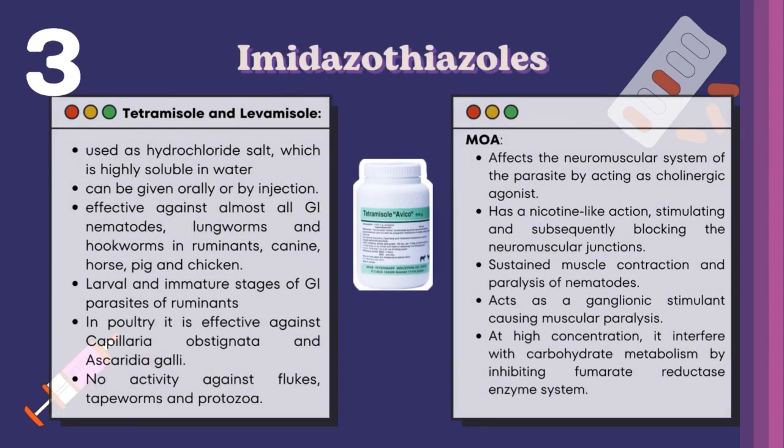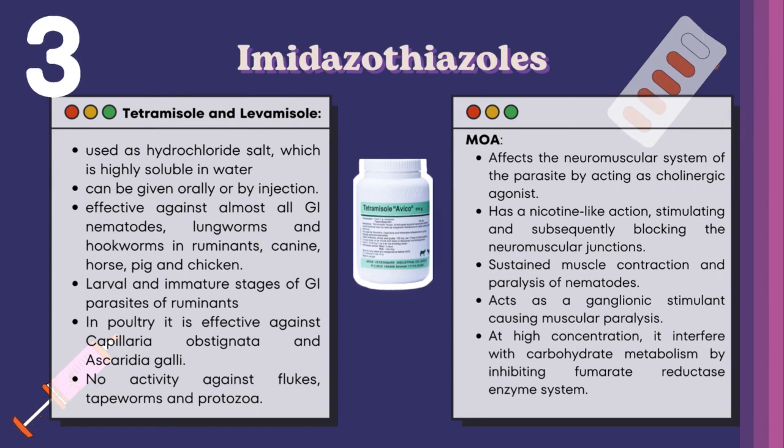Tetramisole and levamisole are used as hydrochloride salts, which are highly soluble in water. They can be given orally or by injection. These are effective against almost all GI nematodes, lungworms, and hookworms in ruminants, canines, horses, pigs, and chickens. Efficacy includes larval and immature stages of GI parasites of ruminants. In poultry, it is effective against Capillaria obsignata and Ascaridia galli. It has no activity against flukes, tapeworms, and protozoa. The mechanism of action affects the neuromuscular system of the parasite, acting as a cholinergic agonist with a nicotinic-like action, stimulating and subsequently blocking the neuromuscular junctions, sustaining muscle contraction and paralysis of nematodes, and acting as a ganglionic stimulant causing muscular paralysis. At high concentration, it inhibits fumarate reductase enzyme system.